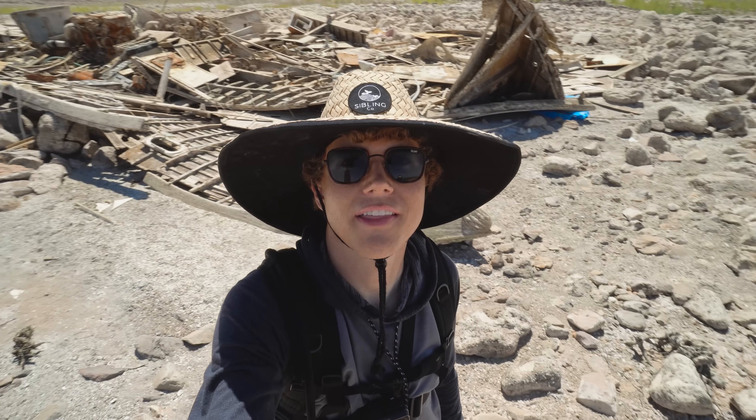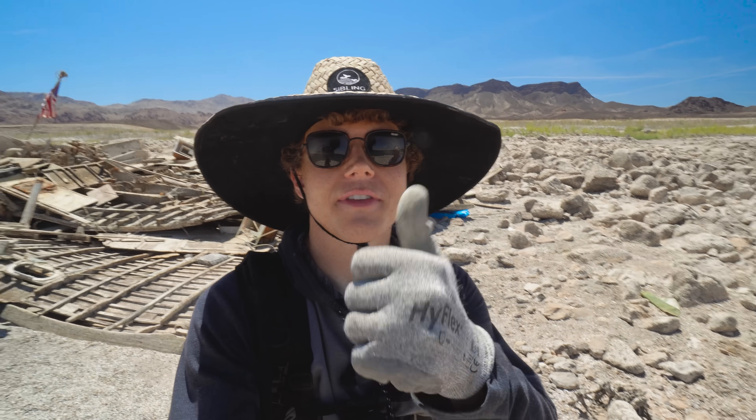What a crazy adventure, you guys. I'm super glad that we happened upon this shipwreck and that you guys joined me on this adventure. As always, it was a fun time and I hope you guys had a good time as well. If you did, please leave a thumbs up, subscribe, and ring that bell. We're about to keep on searching the shores for some more ships just like this. Let's get going, guys. See you there.